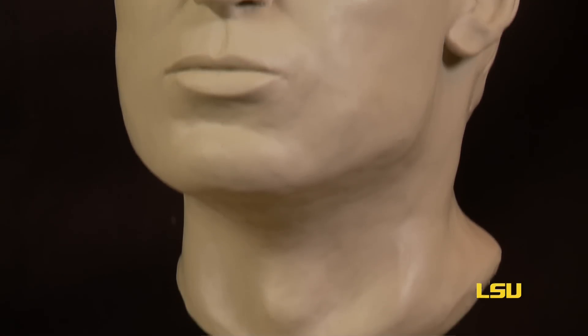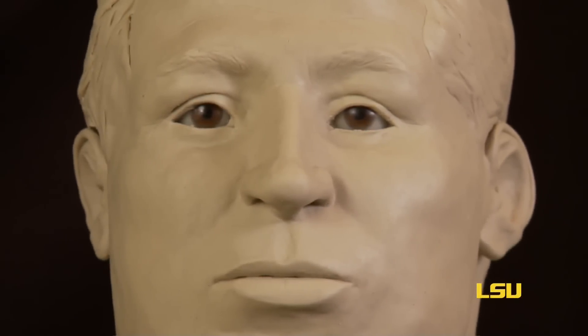We look at certain areas on the hip bone and those areas can give us an idea of how old these men were. One appears to be somewhere between 17 and 24 years of age, and then the other one is somewhere between 30 and 40, perhaps his early 30s or so.